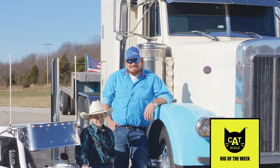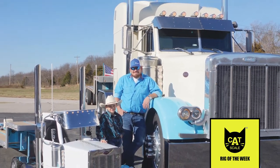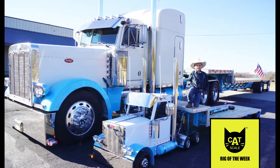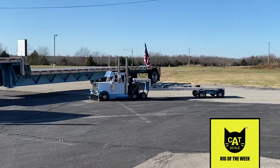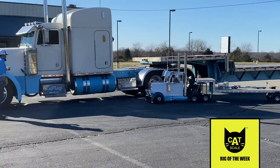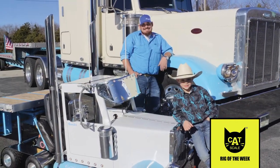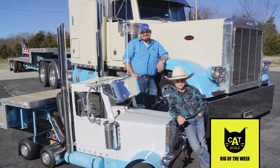As if one awesome Pete isn't enough, Brandon built a replica of his truck for his son Remington, or as most know him, Rooster. The Wee Pete has garnered millions of followers on social media and sports an identical color scheme, replicating all the chrome on the 379 including the windshield visor, dual stacks, air filters, grill, and liftable Texas bumper, plus more than 100 lights powered by two batteries, along with working gauges, a radio, and more.